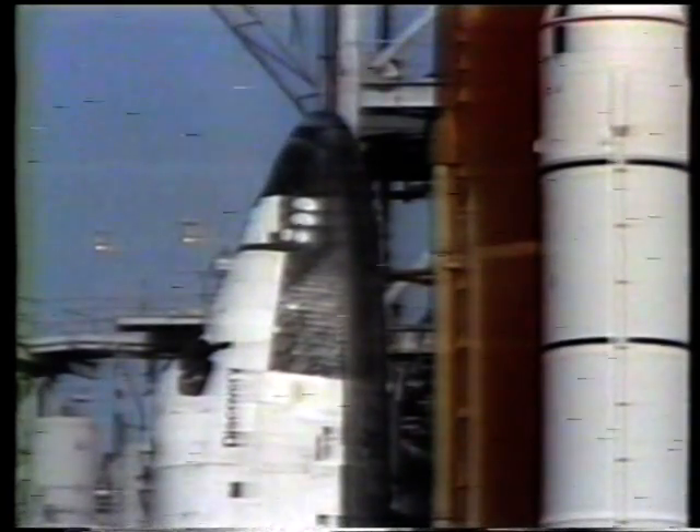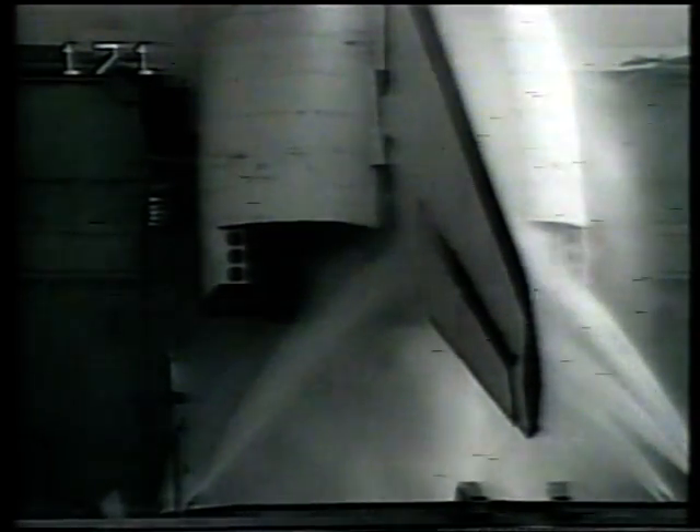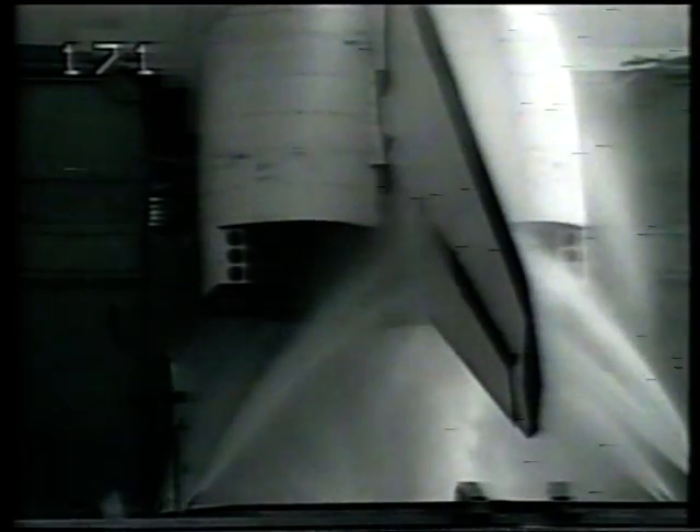Orbiter access arm now back in position. CDR, perform APU shutdown. APU shutdowns in work.